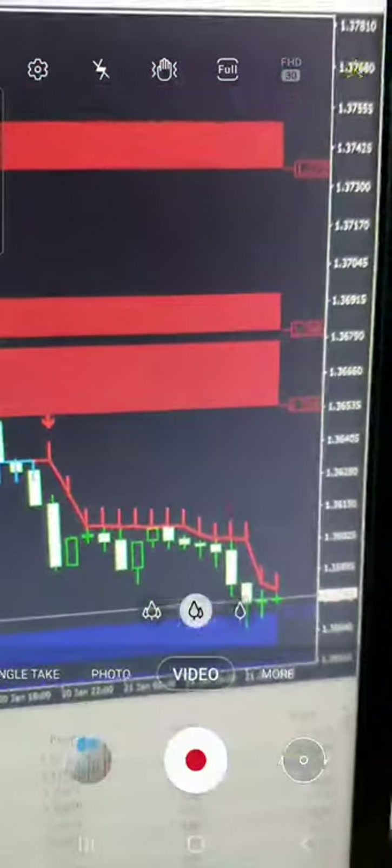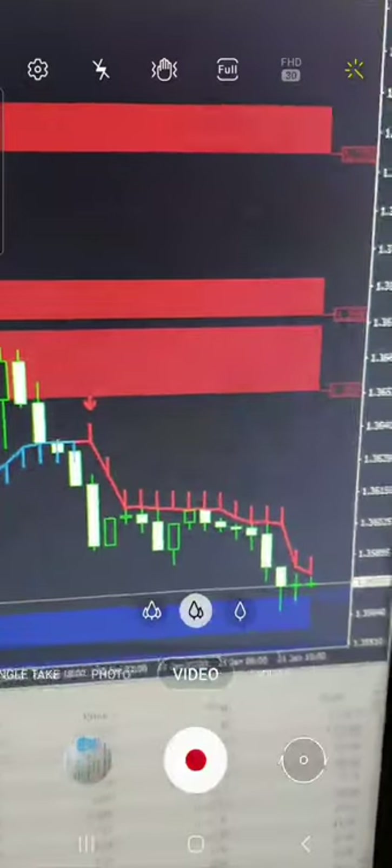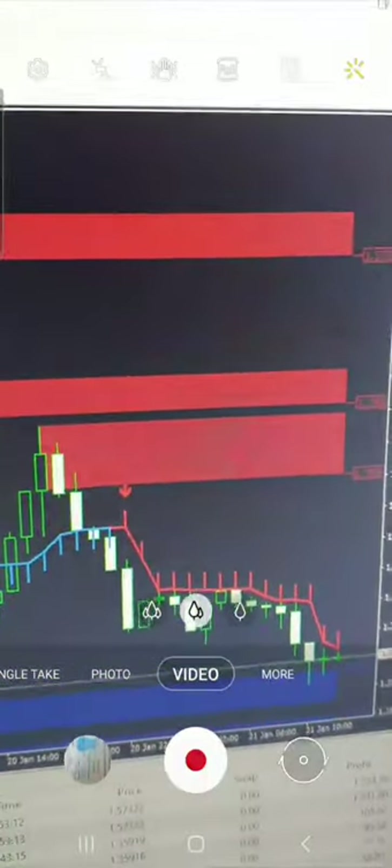Now I am going to show you the GBPUSD. Here also you can see where we have taken the buy and sell side entries, and see the exact marking from these two indicators showing where we should take the sell side entry.